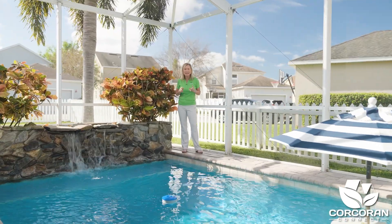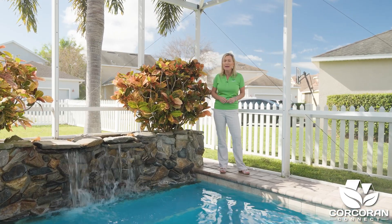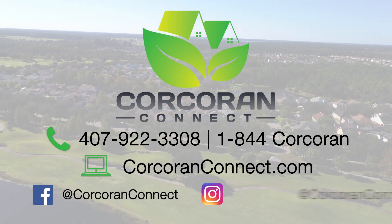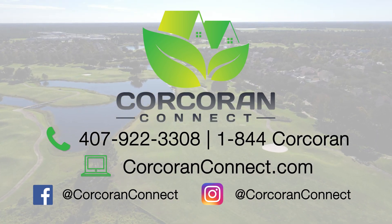So what'd you think? I'd love to hear from you, so go ahead and comment below. If you're watching this on YouTube, hit that red subscribe button and the bell so you'll be notified of other great listings in Harmony, St. Cloud, Lake Nona, and the central Florida area. In the meantime, give us a call at 1-844-CALKRAN or visit us online at CALKRANConnect.com.